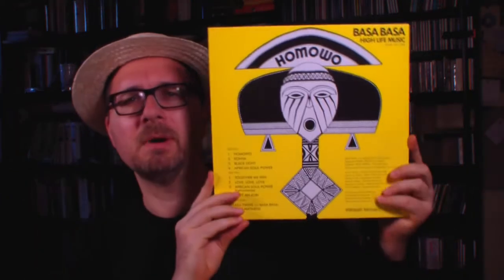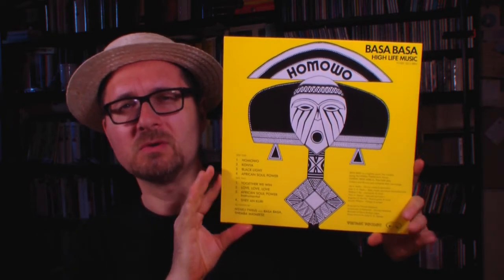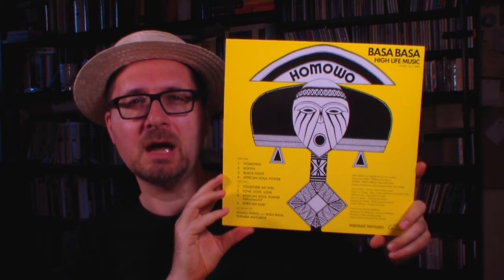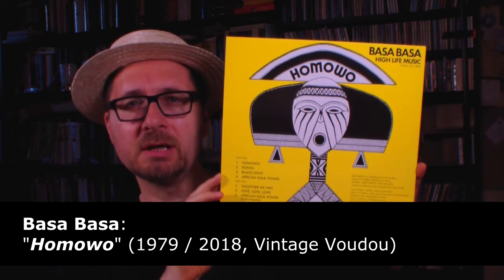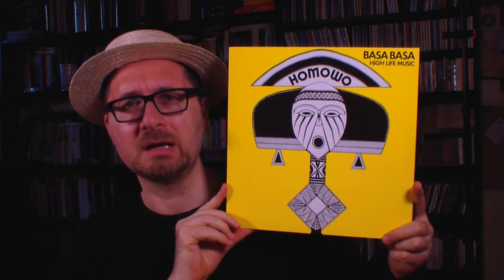I bought this not long ago. This is called Homowa by a band called Baza Baza. Now this is a complete re-release of material that was recorded around 1978. The band is from the African country of Ghana, but the album was actually recorded in Nigeria, in Lagos, in the Deka studios. The band was a little bit tutored by Fela Kuti. This is a bit of a cult album from Ghana from the late 70s and a great example of Afrobeat.